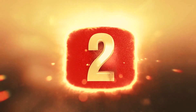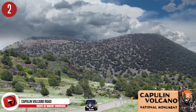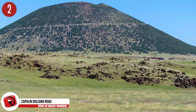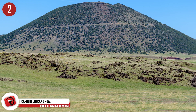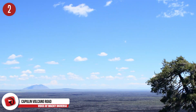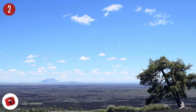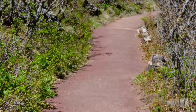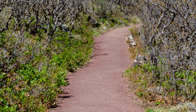Number 2: Capulin Volcano Road. Over an area of 793 acres, the Capulin Volcano National Monument rises to an elevation of 8,182 feet. The paved road accompanying the volcano spans over two miles. Since the top of the road reaches such a high elevation, drivers are warned to be extra prepared for the driving conditions, including storms. The volcano only dates back 58,000 to 62,000 years ago.